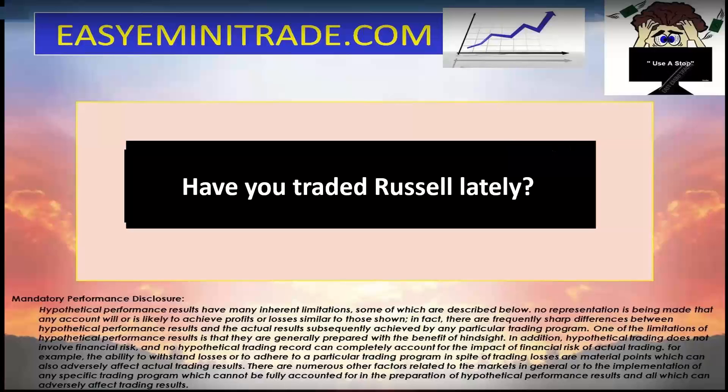Good morning. I hope you guys are all doing well. I want to do a video and just remind you guys about Russell. I don't know if you guys have traded it lately, but it's definitely worth checking out. If you want more information about the setups I trade, you can go to easyeminitrade.com. I'm going to show you Russell from yesterday — definitely check it out.